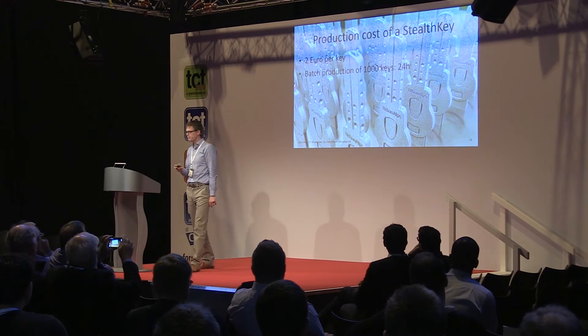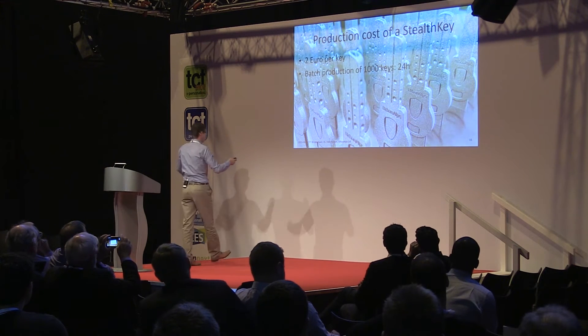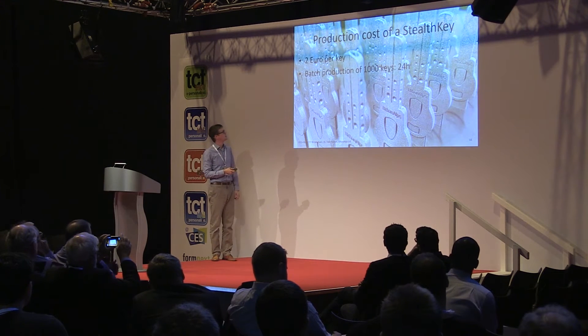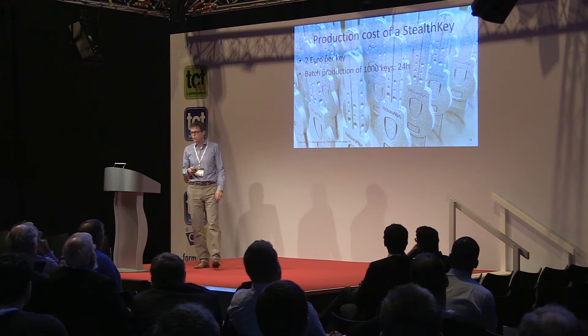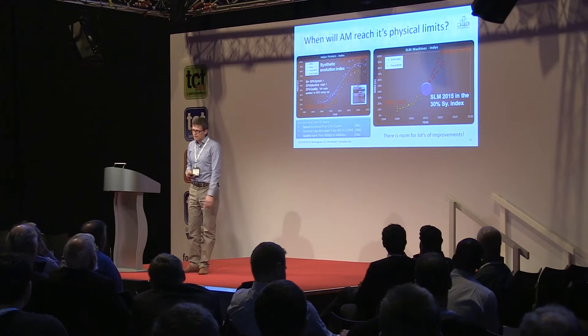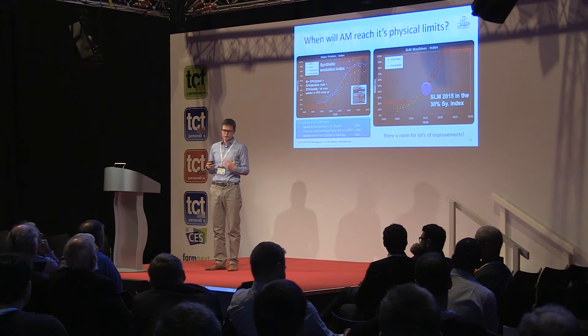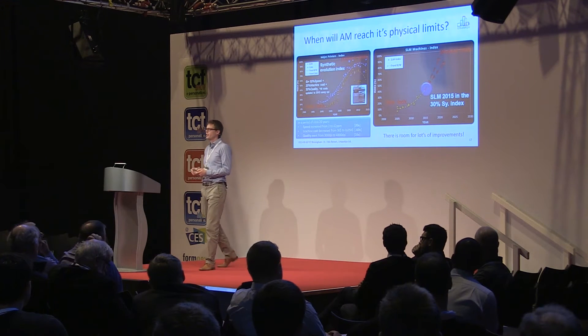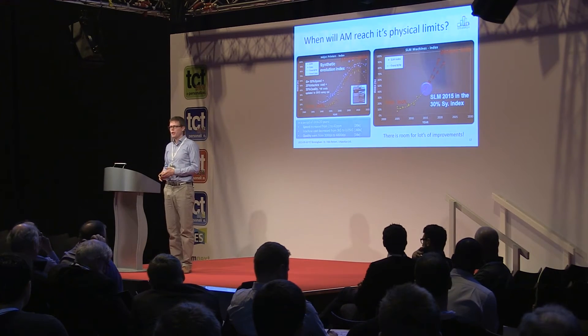Obviously this comes at a cost. This is an image of a batch we produced in my machine in Switzerland. Currently the cost is two euros per key — an okay number for high security keys, though it will have to go down. We can produce 1,000 keys in less than 24 hours with additive manufacturing.